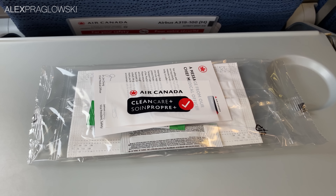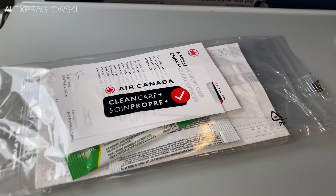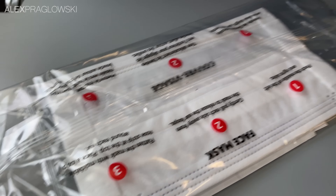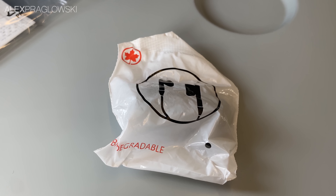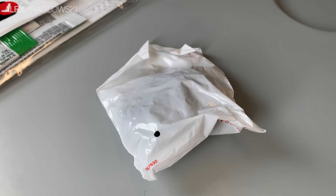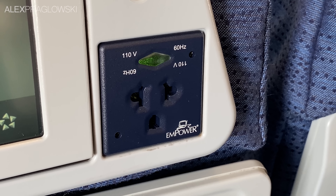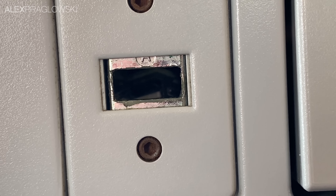The crew also came around handing out Air Canada's Clean Care Kit, which I've opened far too many of over the past two years to bother talking about. They do include a very comfy mask though, so I'll happily keep taking these for myself. They also had some earbuds for purchase. Despite their age, Air Canada's Airbuses all have in-seat power available, including a universal power outlet and a USB port, which was a bit non-existent on my seat for whatever reason.